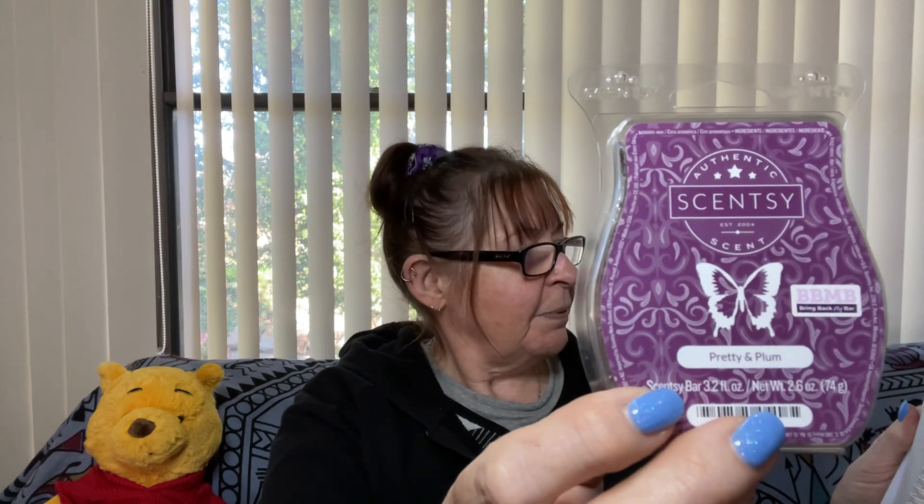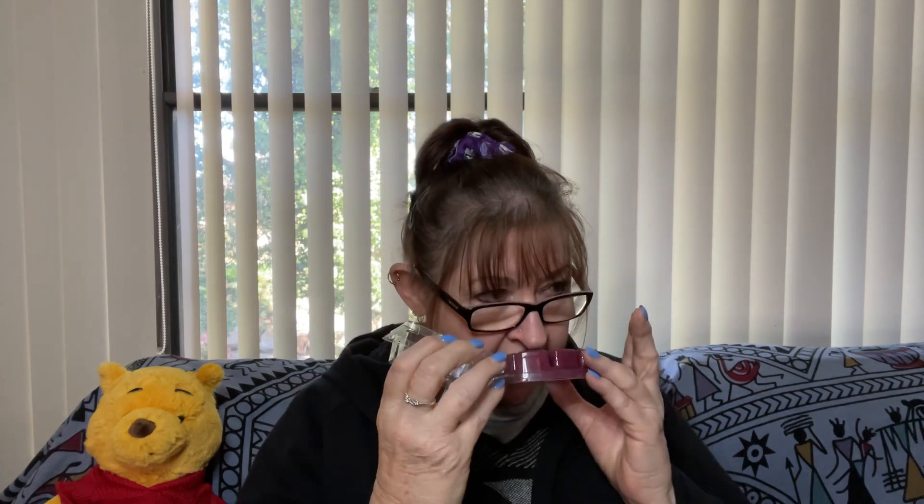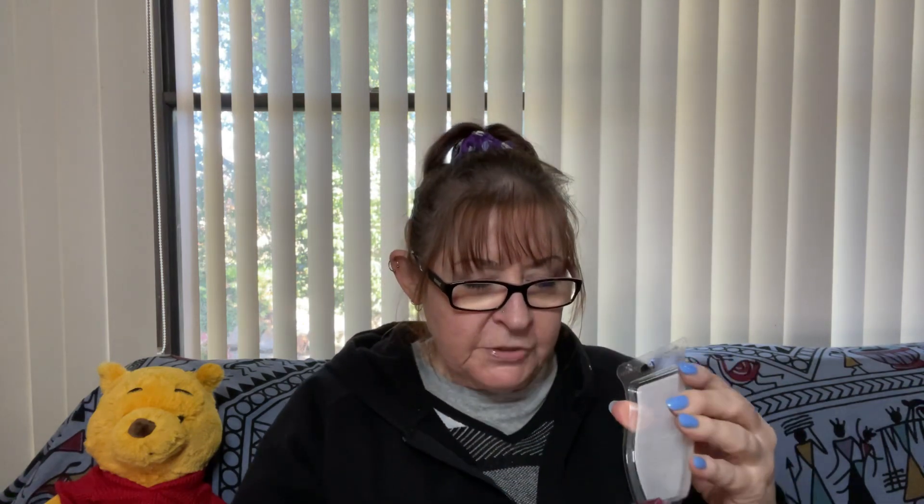Pretty and Plum — never tried this one before. It came out in the clearance section in the States a few months ago and it was a hit. Pretty and Plum is red plum with black coconut and cream. I'll be very interested in smelling this because I do like plum scents. It's very nice — a new bar with the new clamshell. Very plummy. I remember getting a Yankee candle that was black coconut and I did not like it at all, so I'm glad it's more plum. Very interested — I will see how that goes.